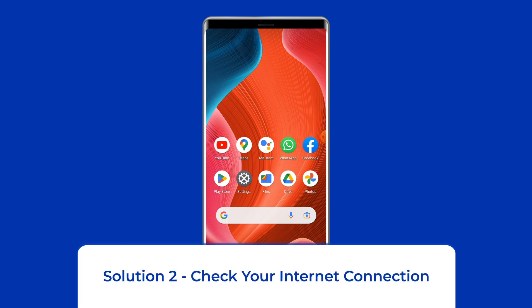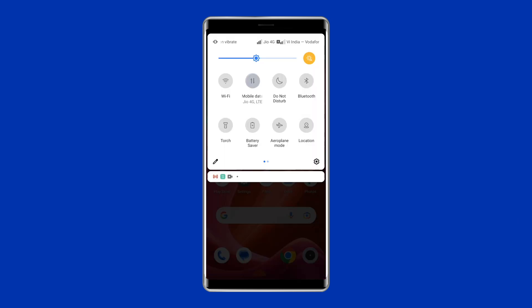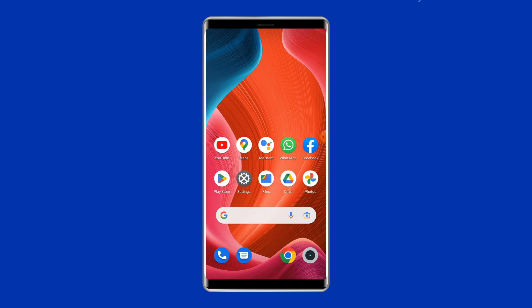Solution 2: Check Your Internet Connection. Most probably the app keeps crashing due to a weak internet connection. If you are having any kind of network issues on your device, then fix it by trying some basic tips: turn off and turn on the mobile data, switch from mobile data to a Wi-Fi connection, or enable and disable airplane mode.